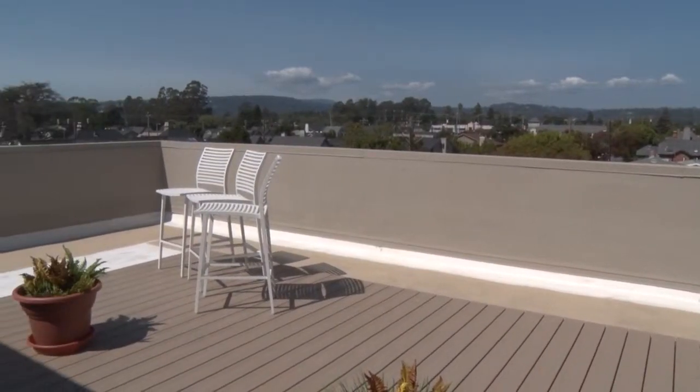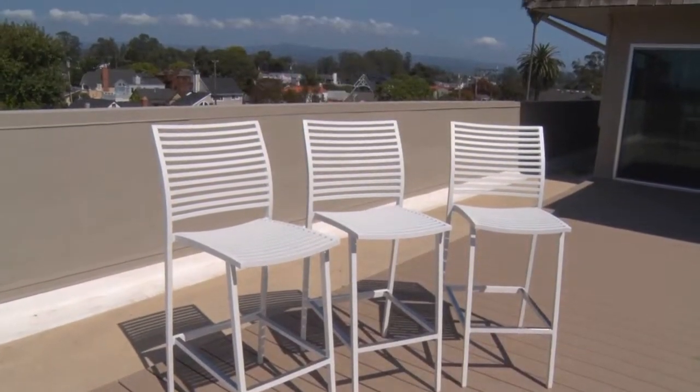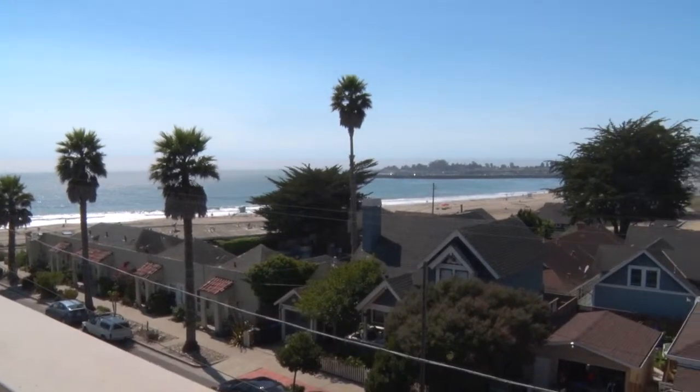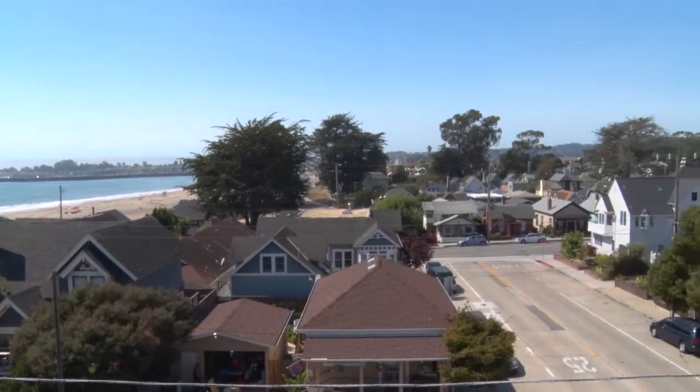Step out onto the expansive patio deck with plenty of room to relax and comfortably entertain. The views get even better here with a full-on shot of Steamer's Lane, the wharf, and the mountains as well.